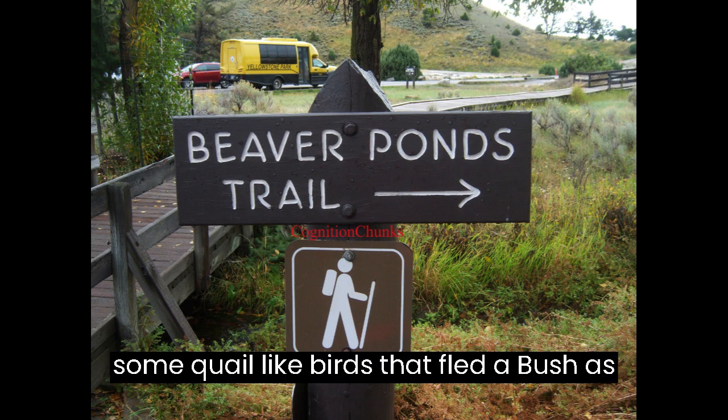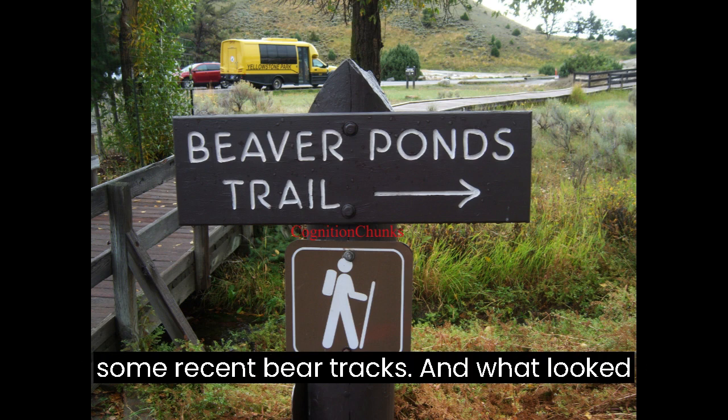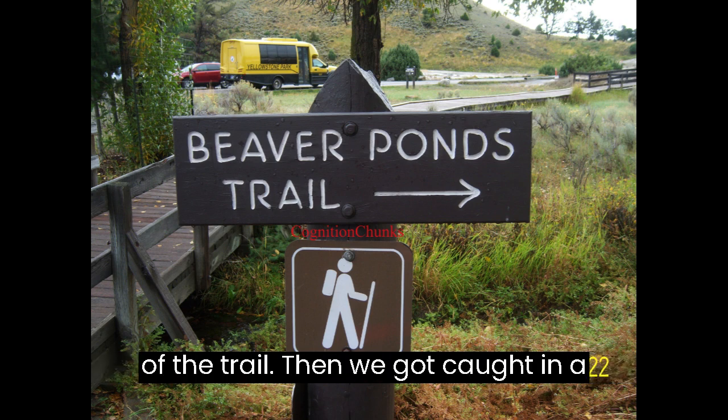We ran into some quail-like birds that fled a bush as we passed by. We saw what appeared to be some recent bear tracks, and what looked like a fresh kill at the pond at the end of the trail.